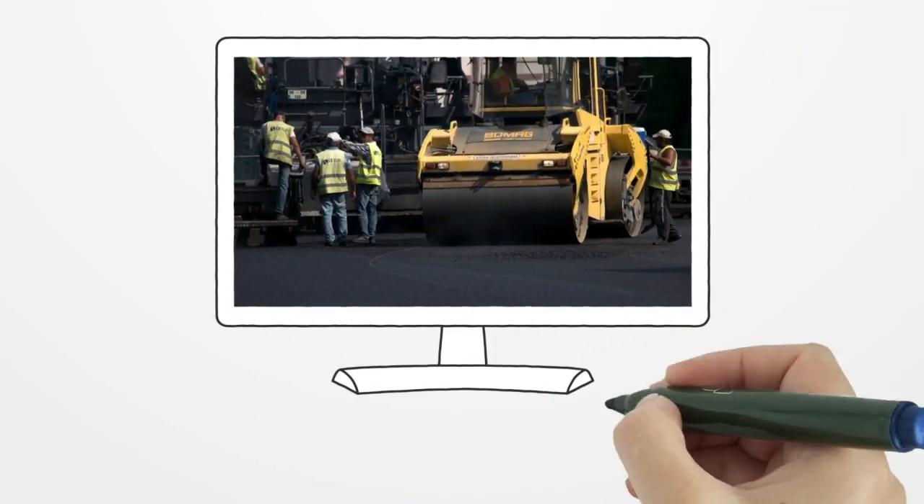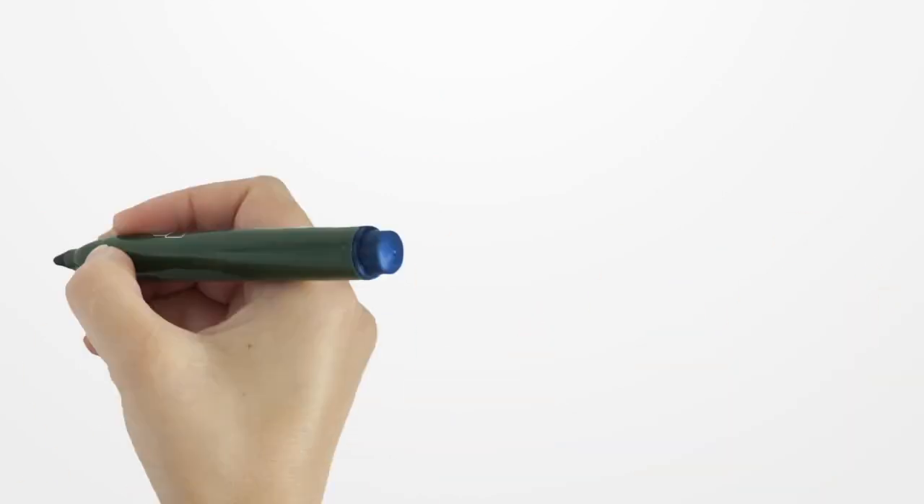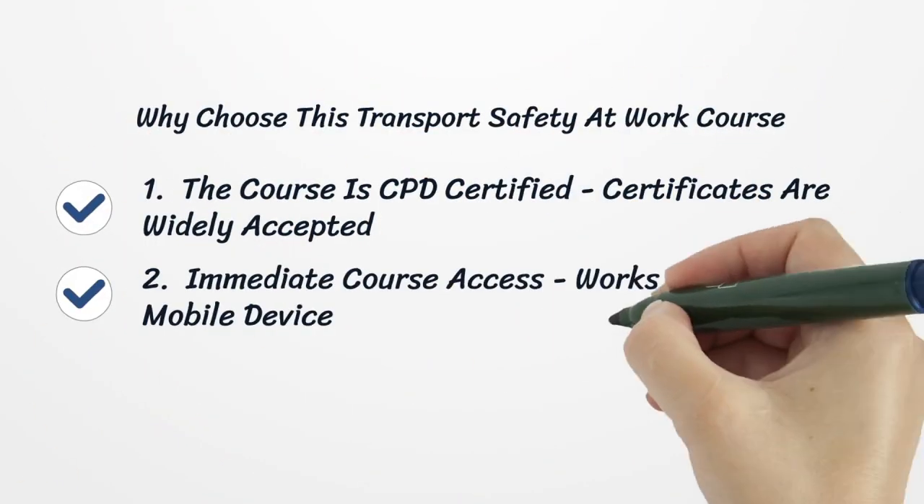Welcome to the online, CPD certified, Transport Safety at Work course. Here are some of the reasons why learners choose this course.